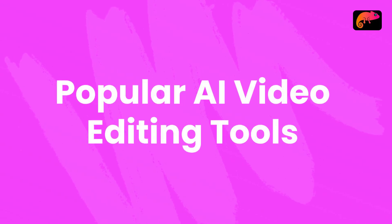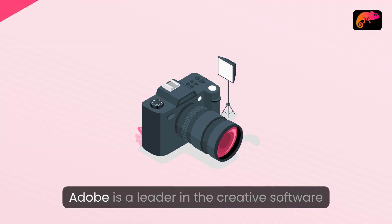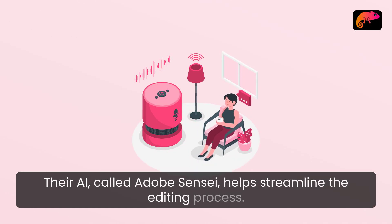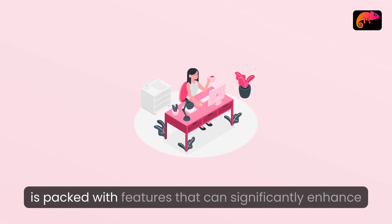Popular AI video editing tools. Adobe Premiere Pro with Sensei: Adobe is a leader in the creative software space. Their AI, called Adobe Sensei, helps streamline the editing process. From automatic color matching to intelligent audio cleanup, Premiere Pro is packed with features that can significantly enhance your workflow.